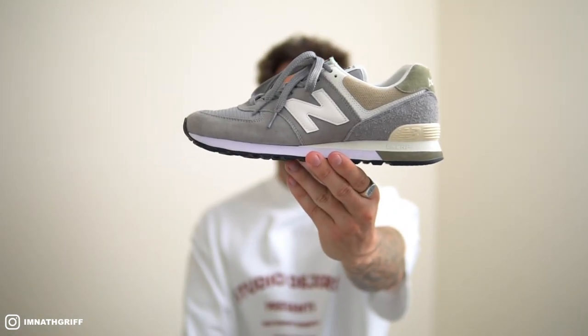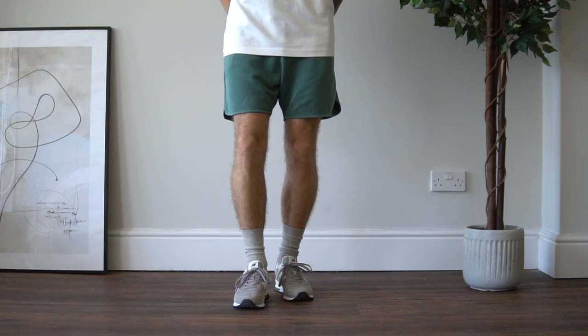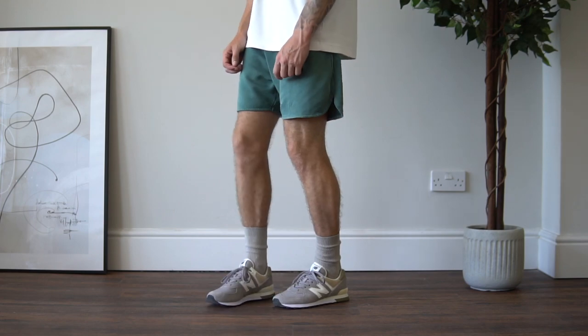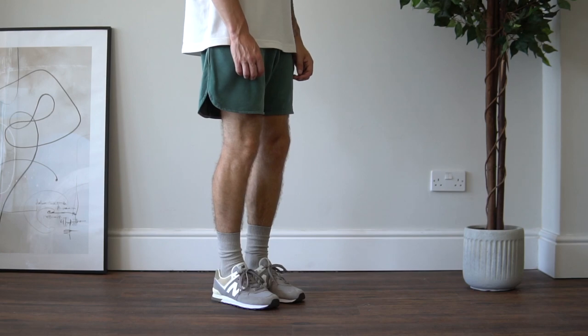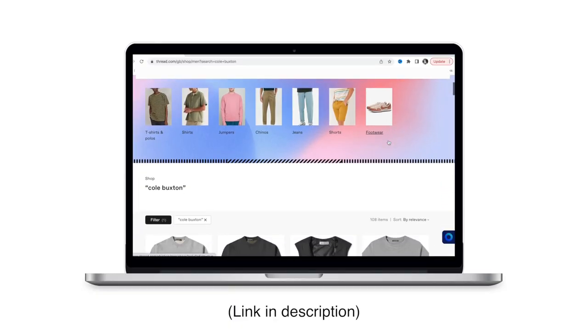Next up we have a brand new addition to my footwear rotation — the newest addition in fact — and that is these beauties: the New Balance 574. Those of you who watched my previous video have already seen these. I absolutely love them — the color choices of gray, beige, and what I'd describe as a muted green sit perfectly well together, and it's a colorway completely different to everything else I currently have. I did mention in the last video that I'm working with an online retailer called Thread on Instagram, though I'm not obligated to talk about them on YouTube. I genuinely love these sneakers, so I wanted to include them.